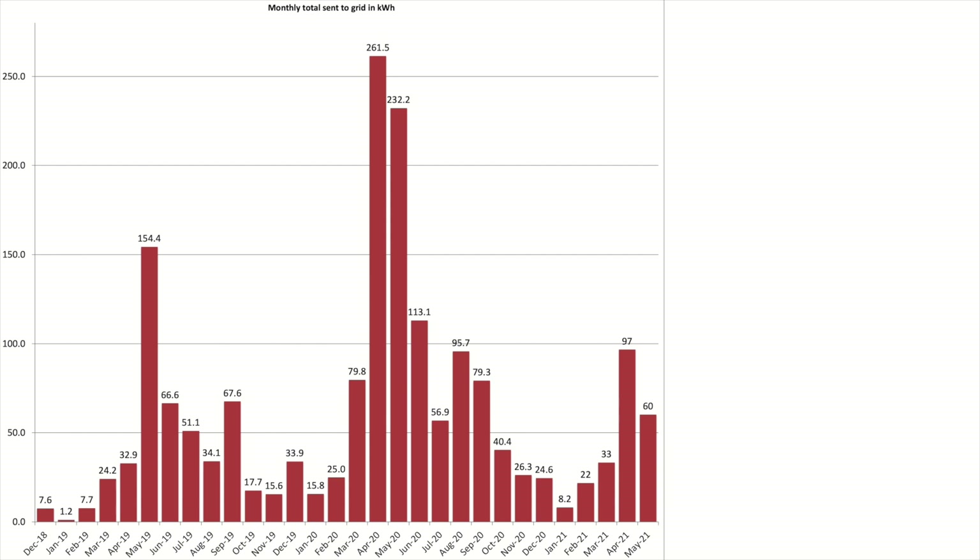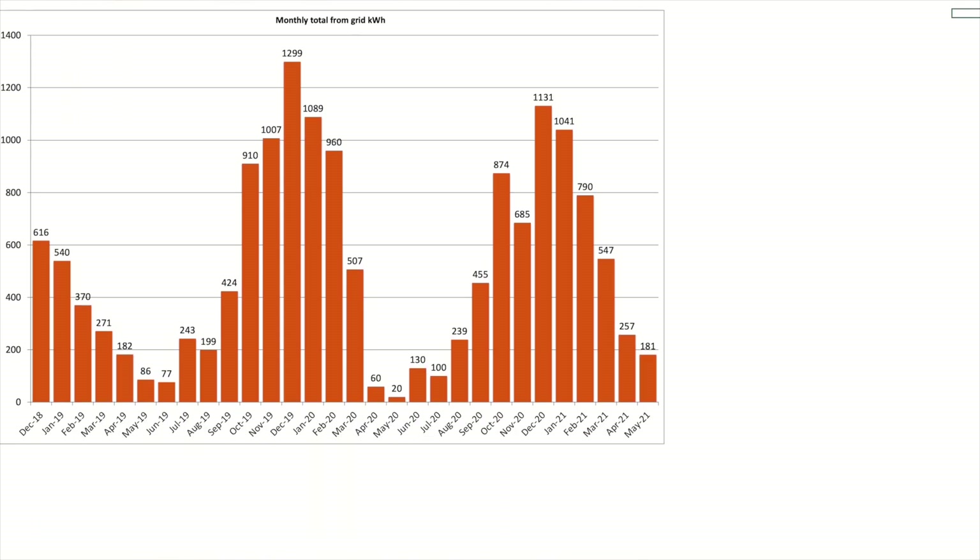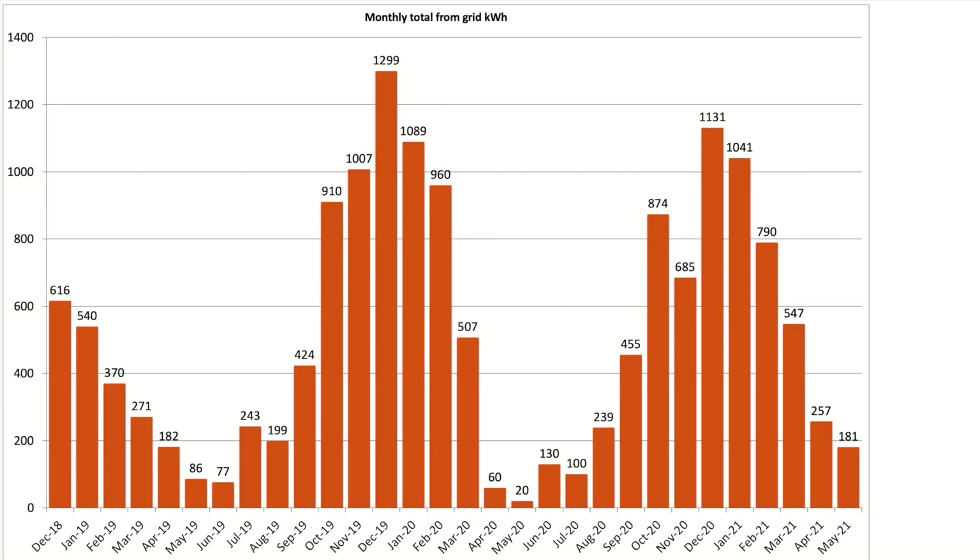This chart looks at what we sent to the grid. We sent 60kWh of excess solar generation back to the grid in May, which is better than April. Whilst there is less solar generation to play with, we did make better use of what was generated. And we pulled 181kWh from the grid in May, again a reduction over April's total.